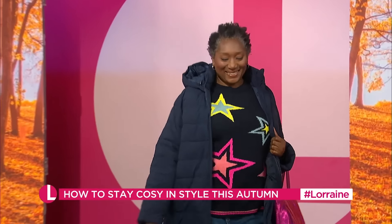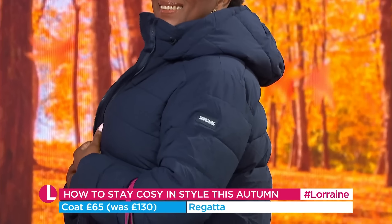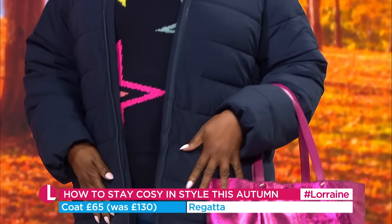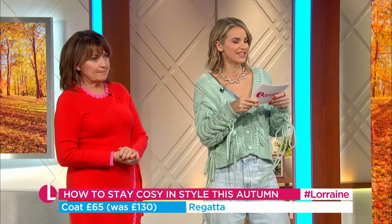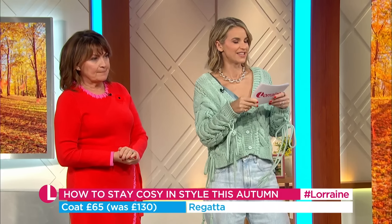We're starting off with Joy. Look at that gorgeous autumnal backdrop - it's just a really cosy outfit. Joy is wearing this coat from Regatta. It was £130 but it's down to £65. It's feather free, shower proof, and water repellent, so it's going to keep you cosy and warm and keep the rain out. You can fold it up really tight if you're going away. It's a coat for life - a sleeping bag coat you have to have one in your wardrobe.